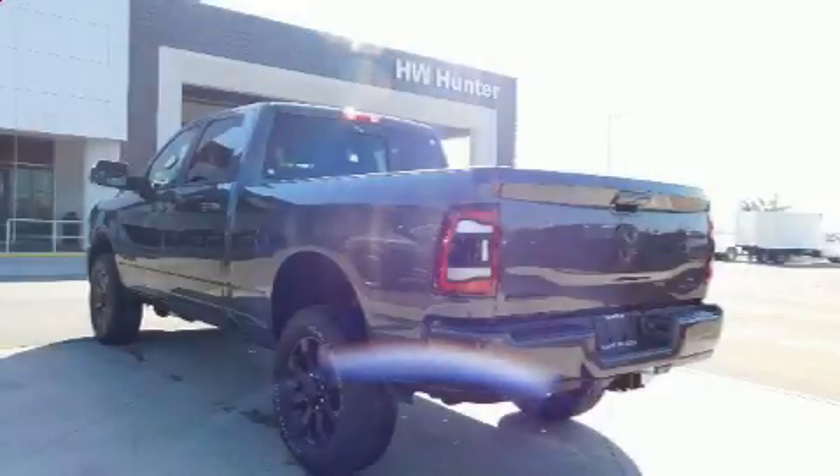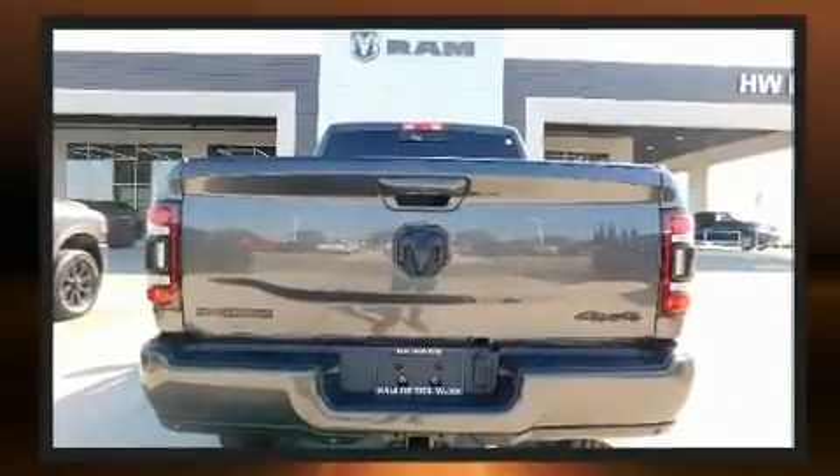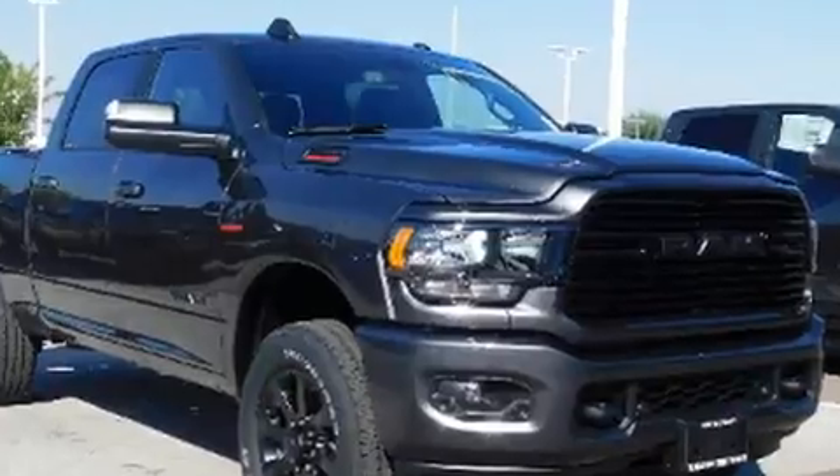Get excited about the 2020 Ram 2500. Under the hood you'll find a six-cylinder engine with more than 300 horsepower, providing a smooth and predictable driving experience. Well-tuned suspension and stability control deliver a spirited yet composed ride and drive.